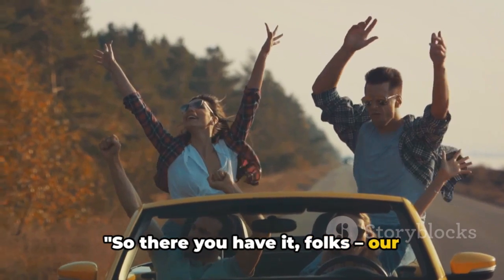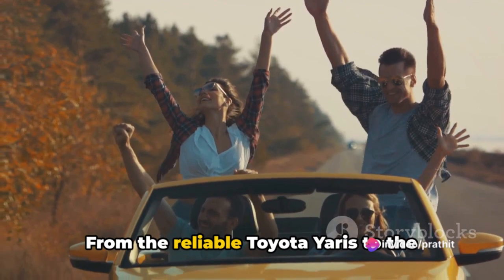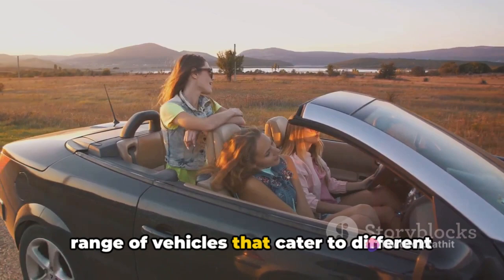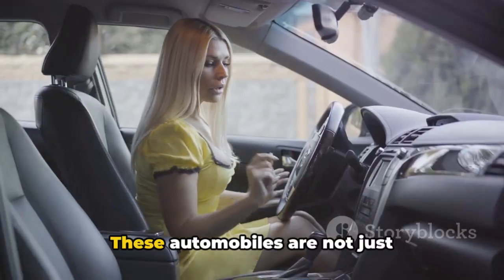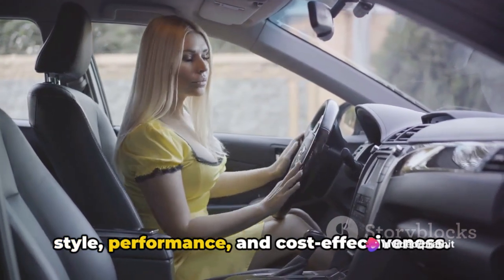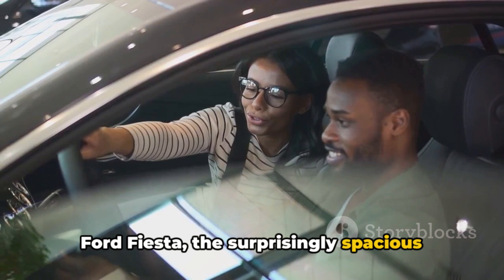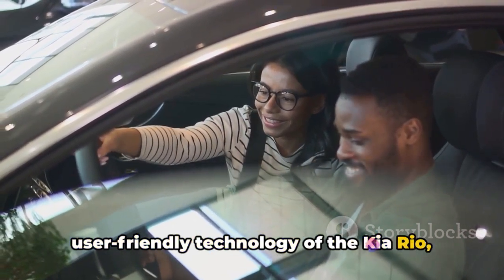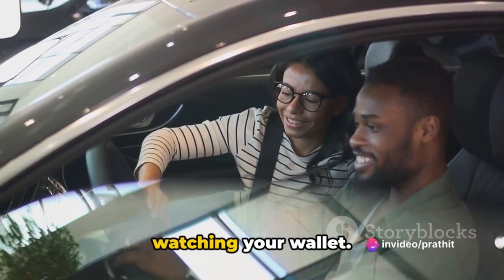So there you have it, folks — our rundown of the top 10 budget-friendly cars for young drivers. From the reliable Toyota Yaris to the versatile Subaru Impreza, we've covered a range of vehicles that cater to different tastes and needs, all while keeping your budget in mind. These automobiles are not just affordable — they are a perfect blend of style, performance and cost-effectiveness. Whether it's the sporty aesthetics of the Ford Fiesta, the surprisingly spacious interior of the Honda Fit, or the user-friendly technology of the Kia Rio, these cars prove that you don't have to compromise on features or fun when you're watching your wallet.